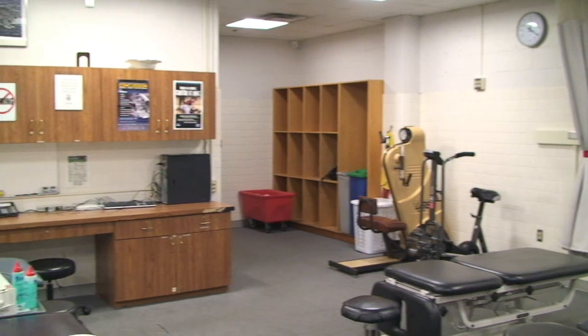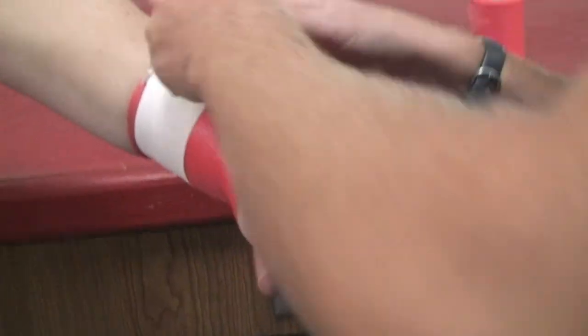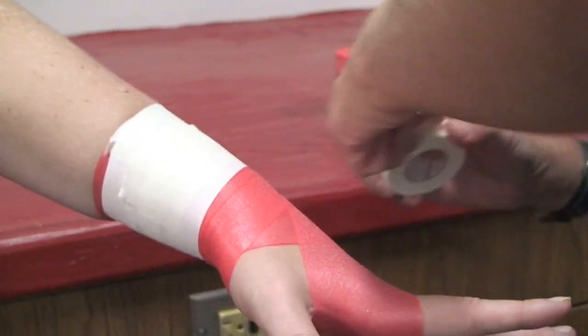This here is our athletic training room. We come here before practices and games, or are attended to for our injuries. Each team is assigned an athletic trainer who takes care of us day in and day out. Because our school has one of the best undergraduate athletic training programs, we have great athletic training students.